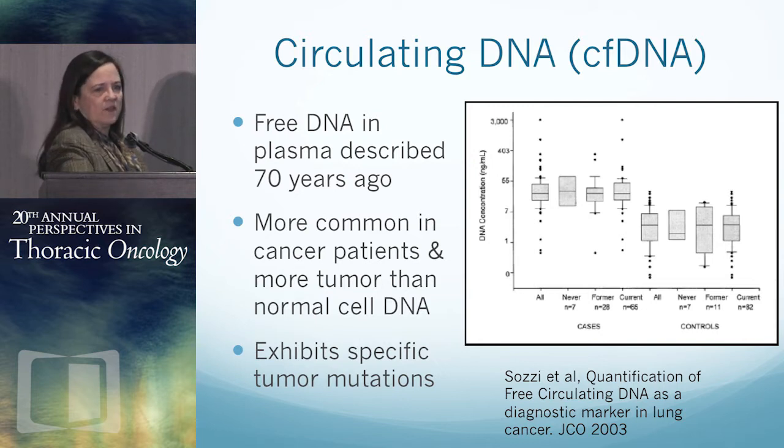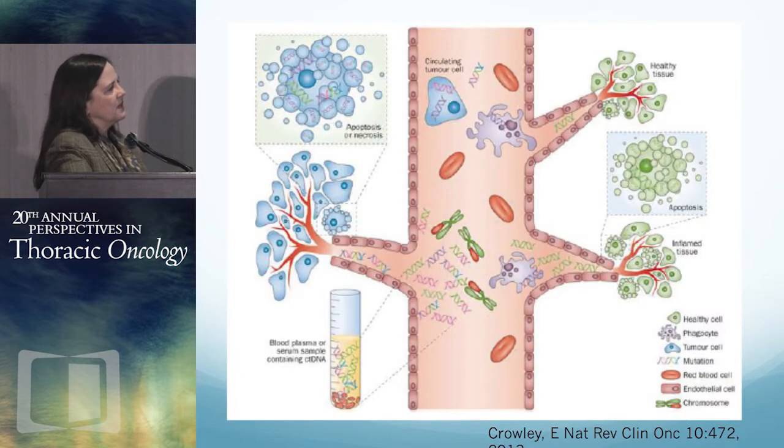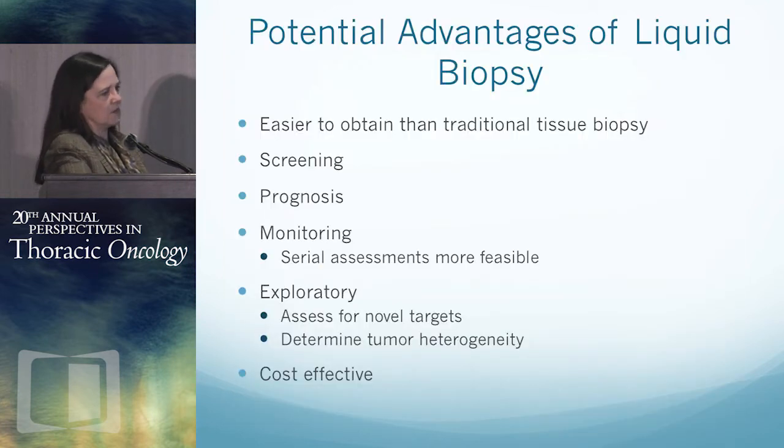So what about a different way? Circulating DNA has actually been known for decades. It's more common in cancer patients — there is more tumor DNA in the blood than normal cell DNA. You can see specific cancer-related mutations in the blood. Tumors, as well as normal tissue and inflamed tissue, all shed cells and DNA into the blood. We'll talk a little bit about cells, but focus mostly on DNA.